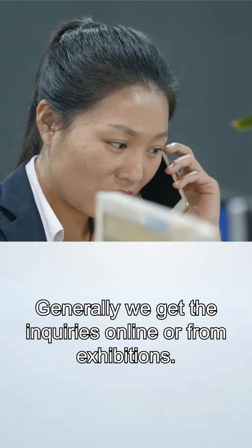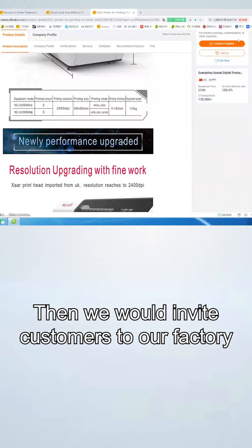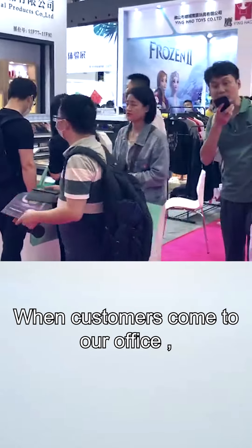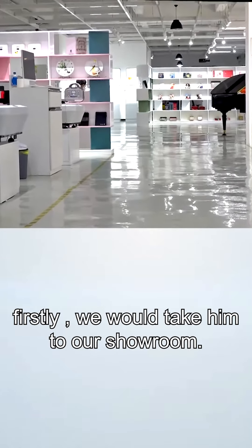Generally we gather inquiries online or from exhibitions, and we would invite customers to our factory or get a video call to introduce our machines. When customers come to our office, firstly we would take them to our showroom.